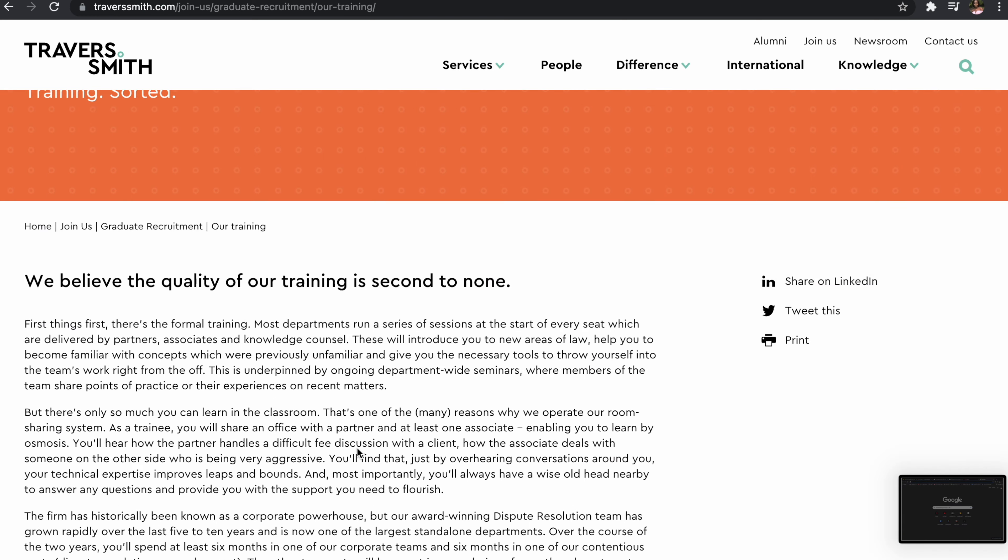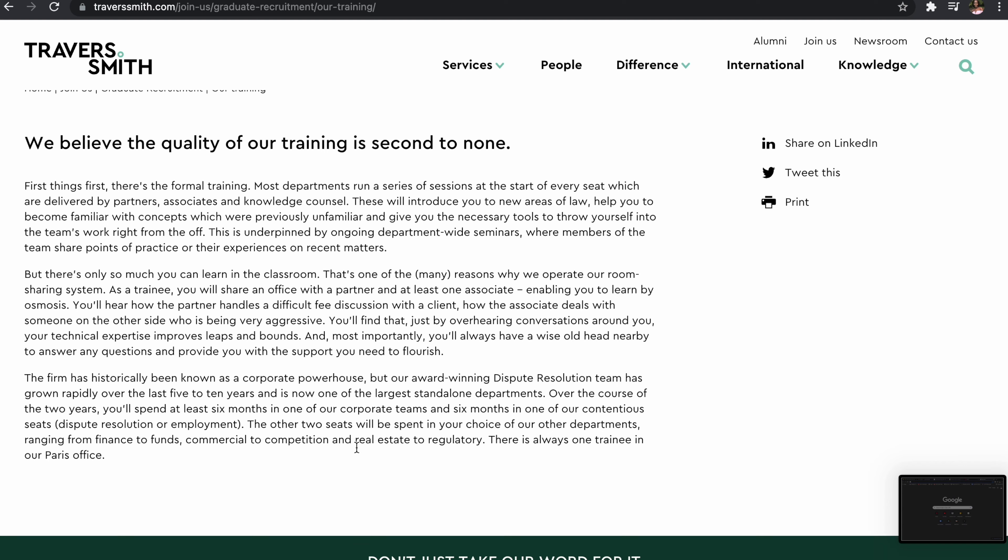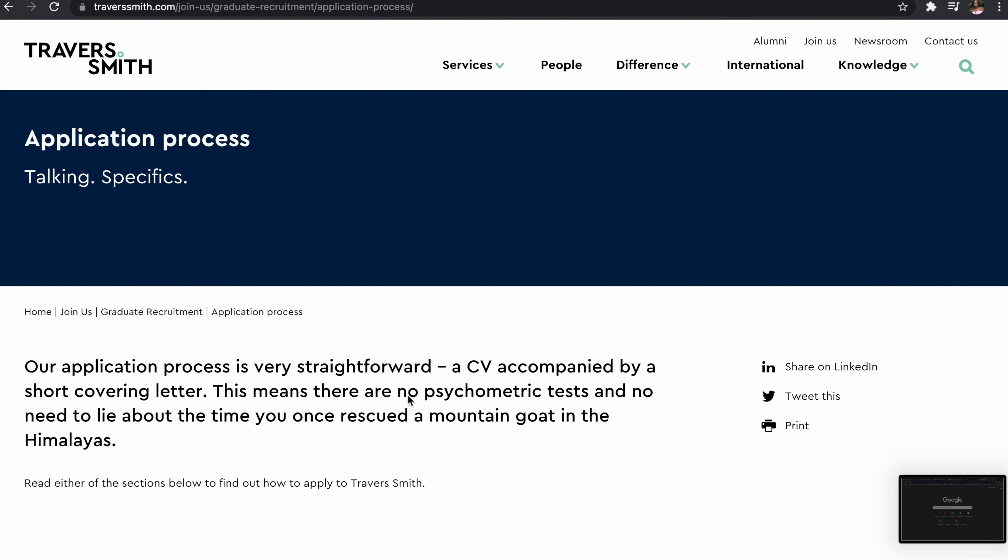Moving to the training section of the website — it's important to understand what your training contract would actually look like at a given firm. Here it says the firm is historically known as a corporate powerhouse but also has an award-winning dispute resolution team. If I loved dispute resolution, I'd back that up with an award or a deal and say I'm attracted to the firm's world-renowned dispute resolution team. You need to show you've researched what the firm specialises in, and then why that matches what you're interested in.